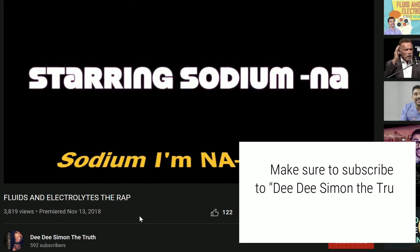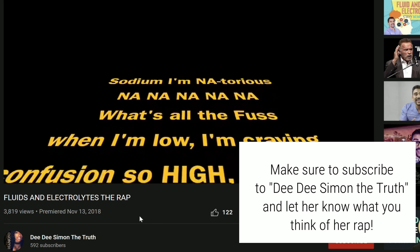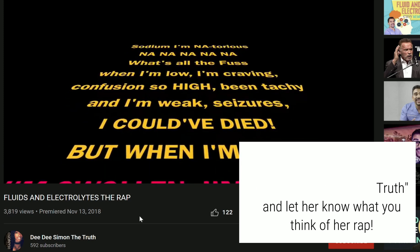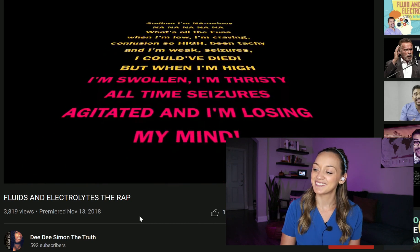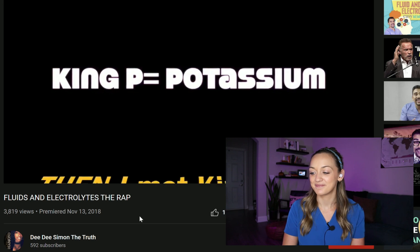Sodium — I'm notorious. What's all the fuss? When I'm low, I'm craving confusion. So high, been tacky and weak — seizures, I could have died. But when I'm high, I'm swollen, I'm thirsty all the time. Seizures, agitated, and I'm losing my mind.